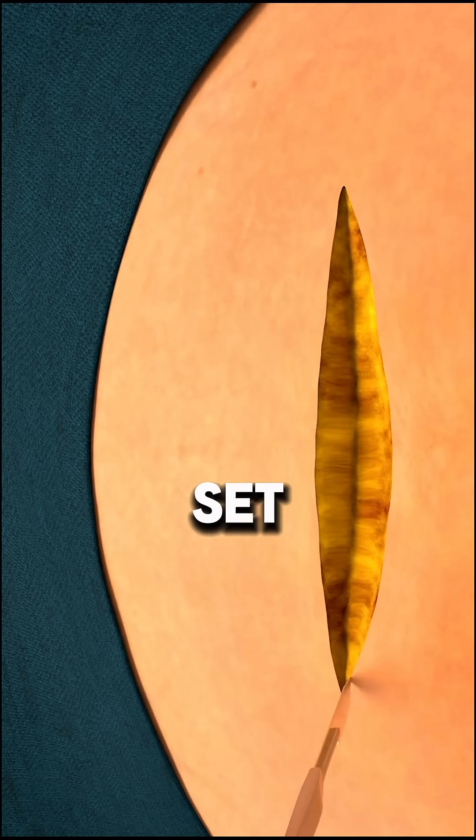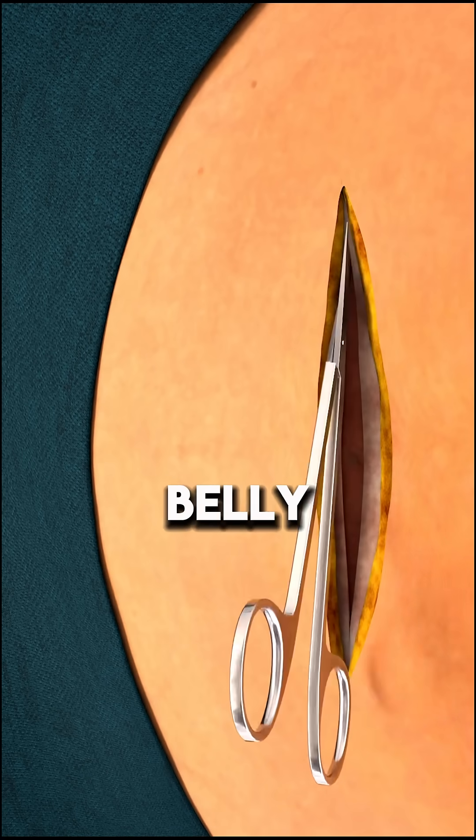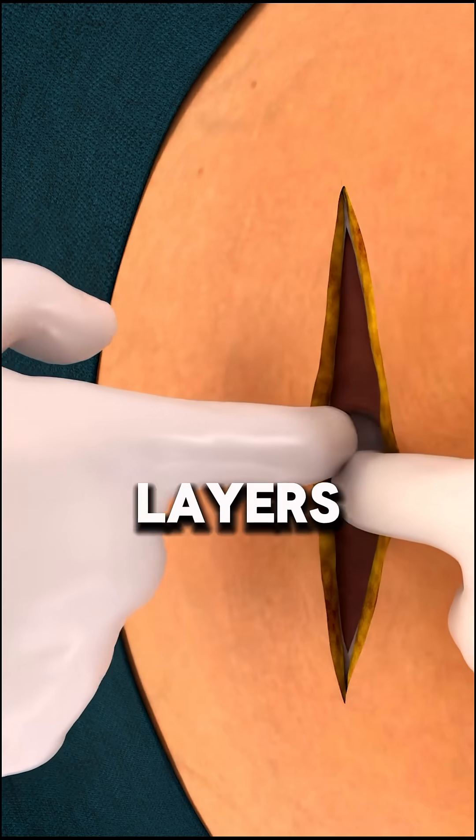When everything is set, the doctor will make a small cut above your lower belly, carefully going through layers of skin and tissue.